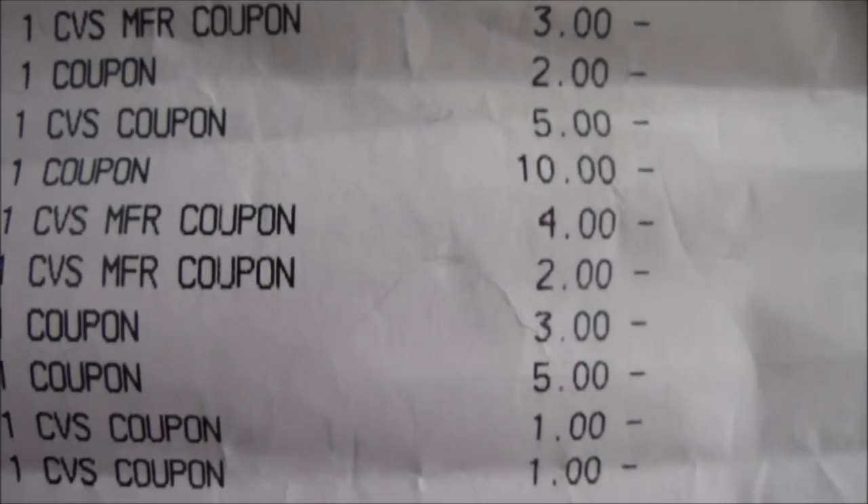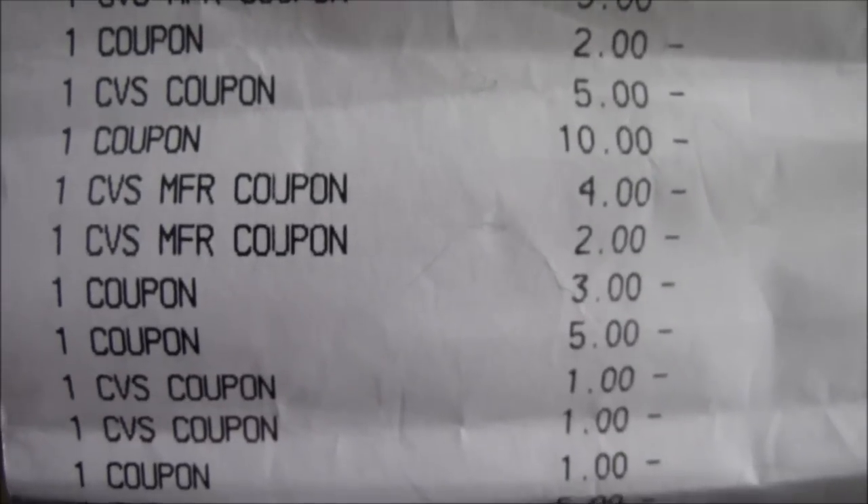Then I used a $3 off CVS manufacturer coupon that was on the Revlon eyelashes. Then I used a $2 off coupon from Nivea that they had sent me for a free lip product. They were 3 for $6, so I got $2 off - the maximum value was $3.99, but it's okay.